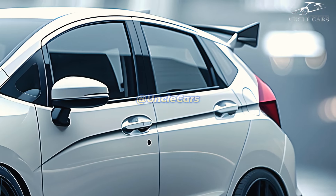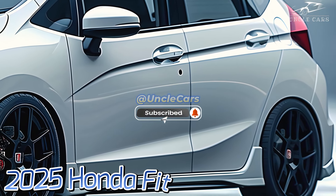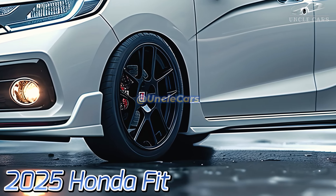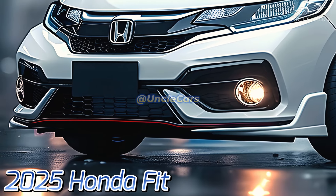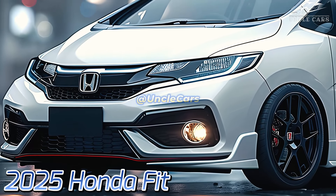The 2025 Fit, which Honda has announced, has a modern style, cutting-edge technology, and all of the practical features that Fit fans have come to expect. A market standard for smaller cars, it is nevertheless popular among a wide range of drivers, including small families and city dwellers who travel. The 2025 model is more aggressive and sleek than its predecessors.